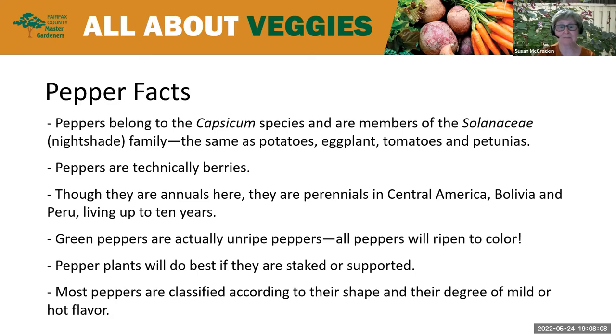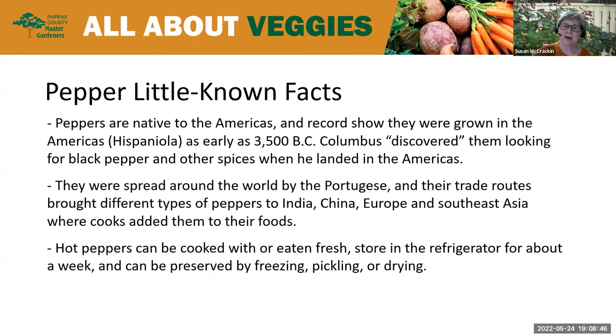Though peppers are annuals here because they're not cold tolerant at all, they're actually perennials in parts of the world — in Central America, Bolivia, and Peru — where they can live up to 10 years. Peppers are started green, so all green peppers are actually unripe peppers; they will eventually ripen to color. Pepper plants do better if you give them some support — stake them or put a cage around them. Most peppers are classified according to their shape and their degree of mild or hot flavor. They're native to the Americas and records show they were grown in Hispaniola as early as 3500 BC.